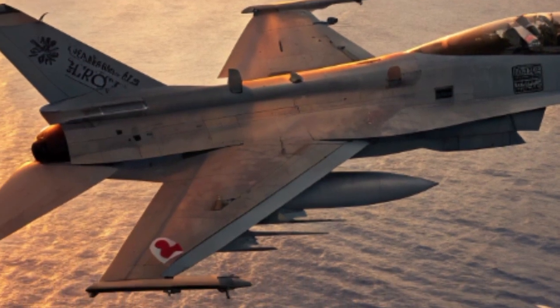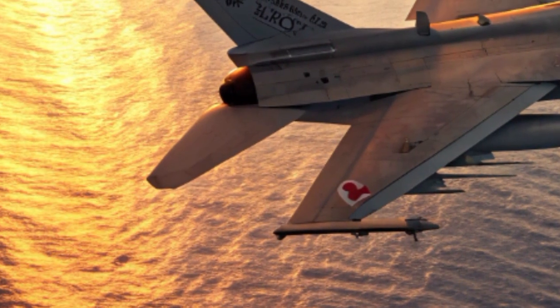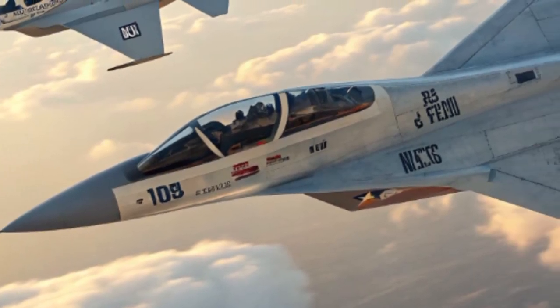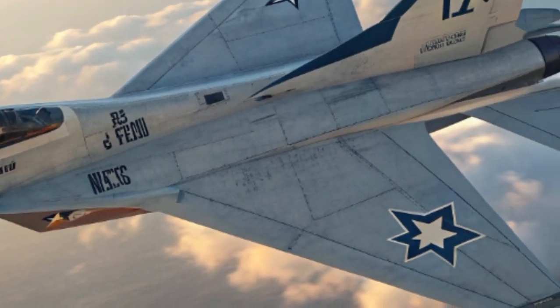Instead, they unfold in complex environments where small units face armored threats, insurgents hide within urban centers, and drones fill the skies. The Spike LR is built for this reality, giving a single squad or vehicle the power to shape outcomes against larger, better-equipped adversaries.